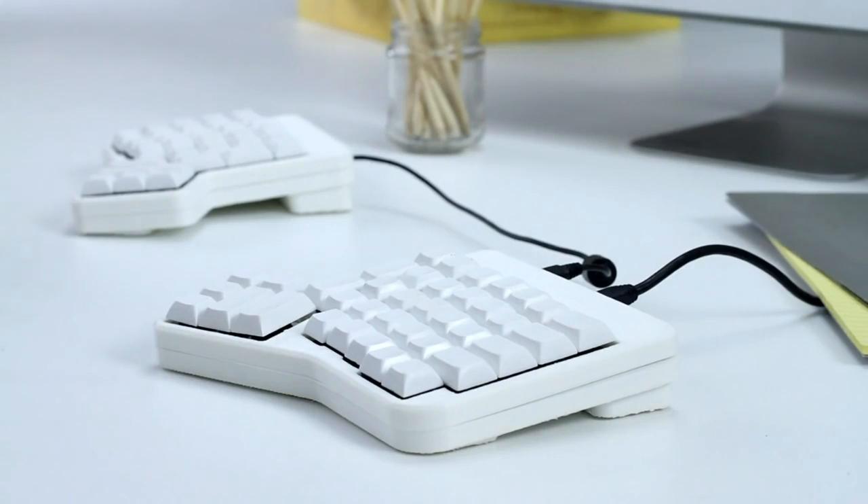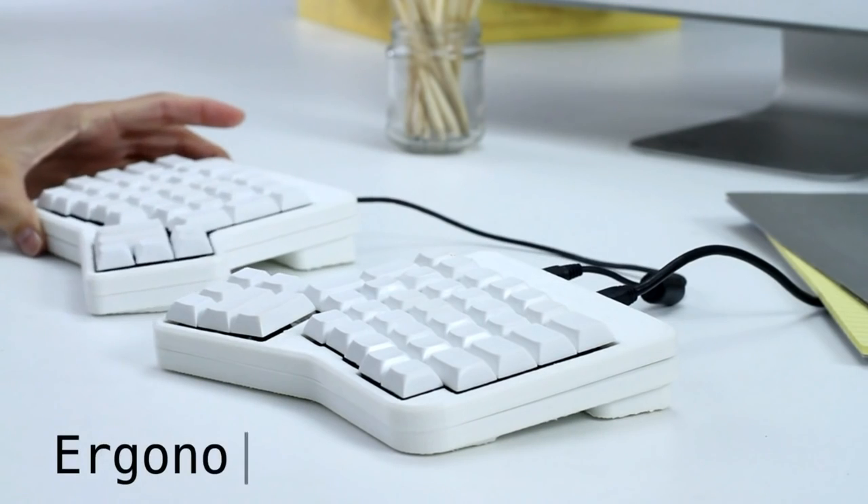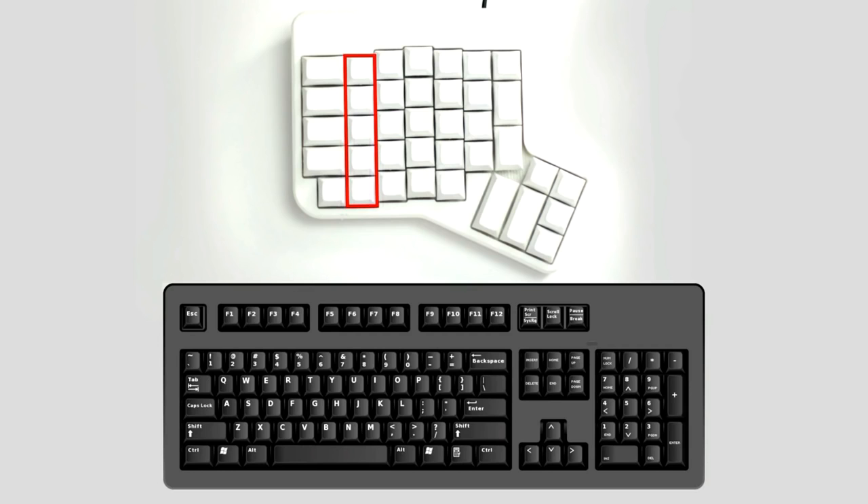The Ergodox EZ is composed of two separate halves, so you can position each hand exactly where you want it, for complete control of your typing angle. The layout of the keys within each half is also ergonomic, because it's straight and linear, not staggered like on most keyboards. We can even say each individual key is ergonomic, because the Ergodox EZ lets you decide what every key does.